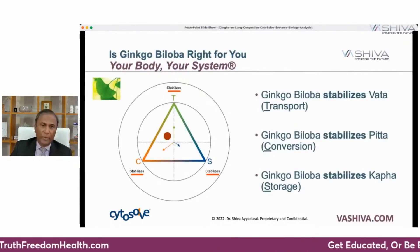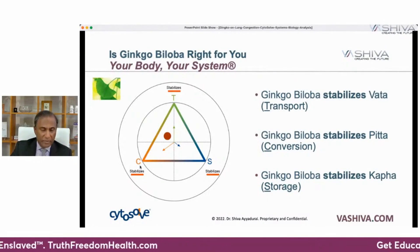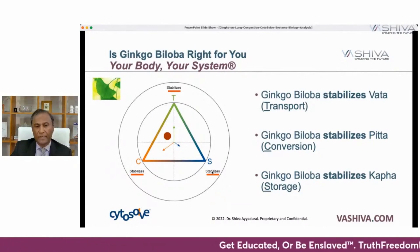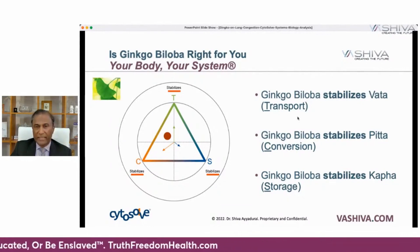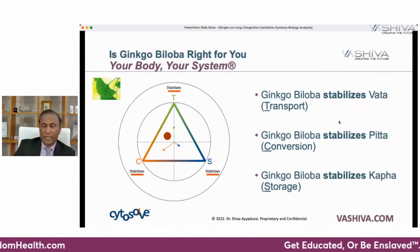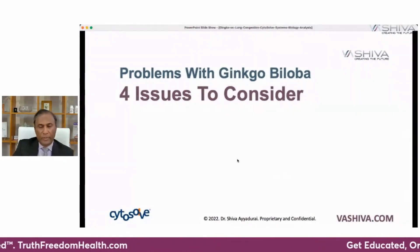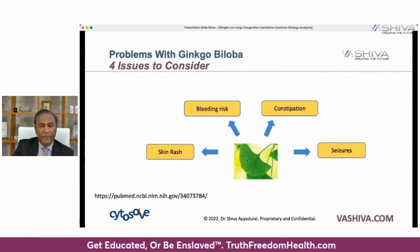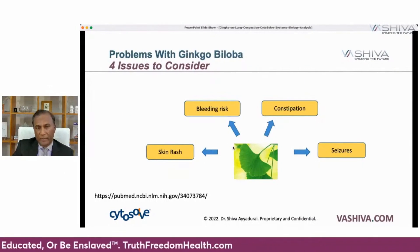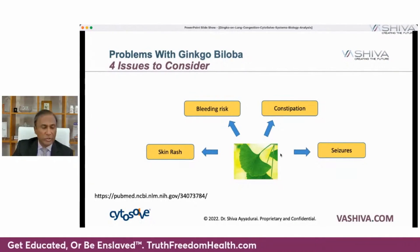Now, is ginkgo right for you? When we look at ginkgo, it will stabilize the forces of motion — it stabilizes conversion, which means it eases digestion, and it stabilizes storage, meaning you won't gain fat. It's a very interesting herb; not all herbs do this, but ginkgo stabilizes according to Eastern traditions. There are four issues to consider when taking ginkgo. If you're prone to skin rashes, ginkgo can affect that. If you're on blood-thinning medication or bleed easily, ginkgo can further thin the blood. It may also affect constipation or seizures. You should consult a medical professional and be aware if you're prone to any of these things.